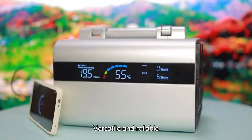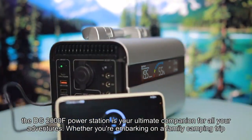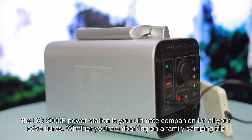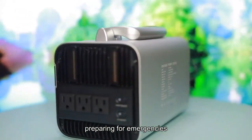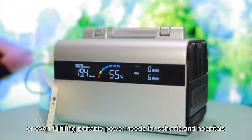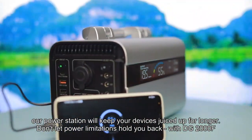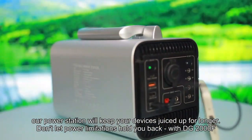Versatile and reliable, the DG2000F Power Station is your ultimate companion for all your adventures. Whether you're embarking on a family camping trip, going on hunting or fishing adventures, preparing for emergencies, or even fulfilling portable power needs for schools and hospitals, our power station will keep your devices juiced up for longer. Don't let power limitations hold you back with the DG2000F.